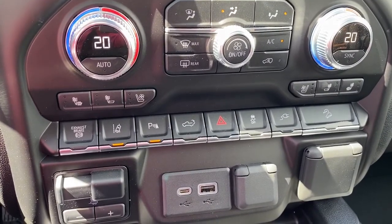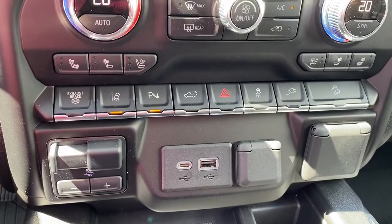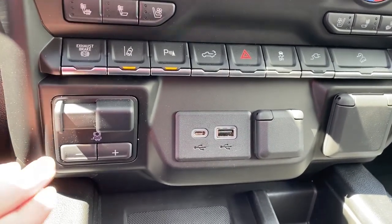We've got lane departure alert, park assist, tailgate release, traction control, hill descent control, and the trailer brake.